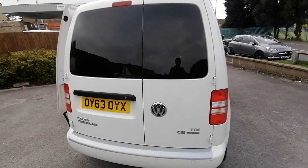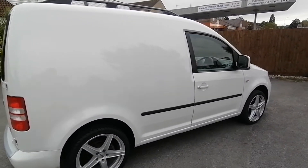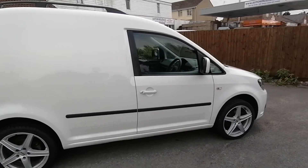All in all a very clean and presentable van, which will be offered with a new MOT, vehicle service at point of sale, and a three month warranty.